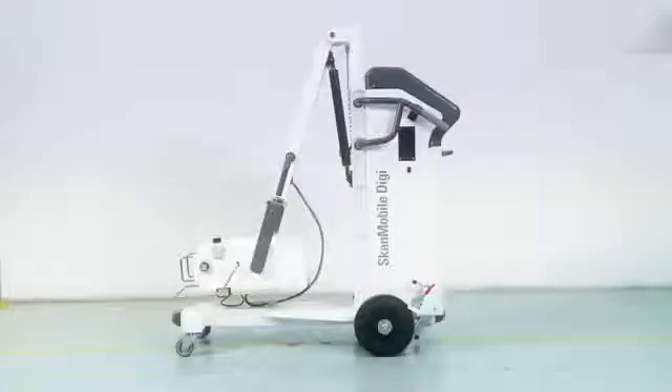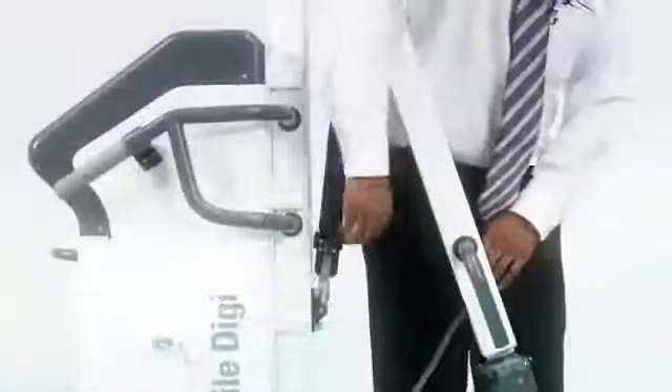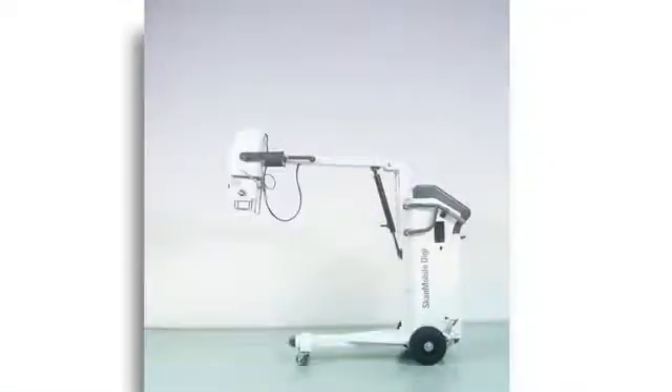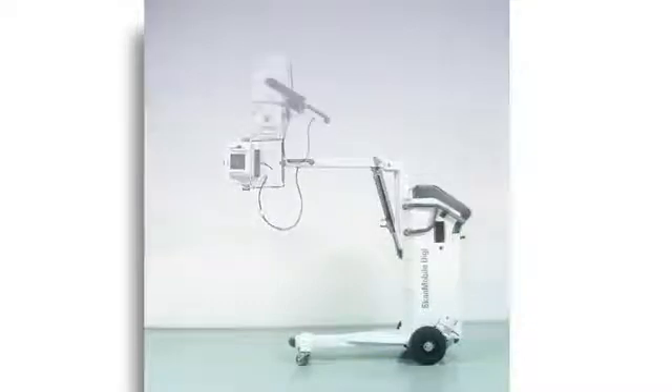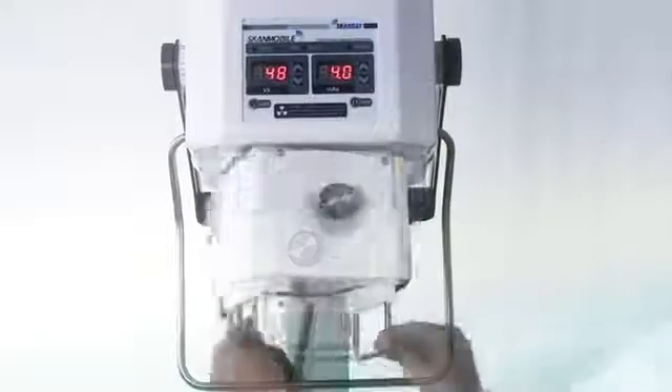The trolley can be maneuvered easily and moved around in a small circle, making it suitable for use in small wards, ICUs and operation theatres. The horizontal arm can be vertically swivelled up to a maximum angle of 143 degrees with the assistance of gas springs. The arm can be locked at any position to prevent accidental drifts. The tube head can be rotated 360 degrees clockwise and anticlockwise, and swivelled up to 290 degrees in relation to the arm.